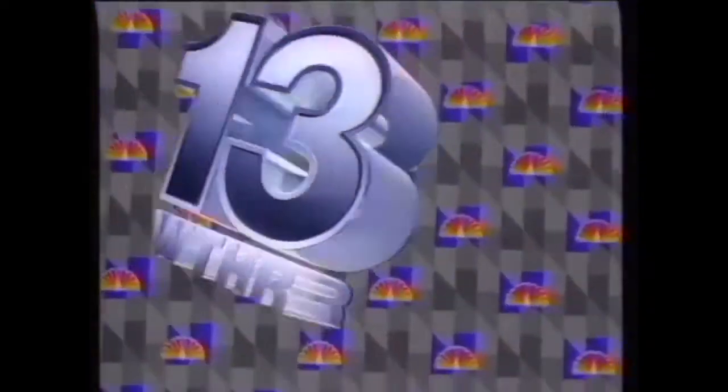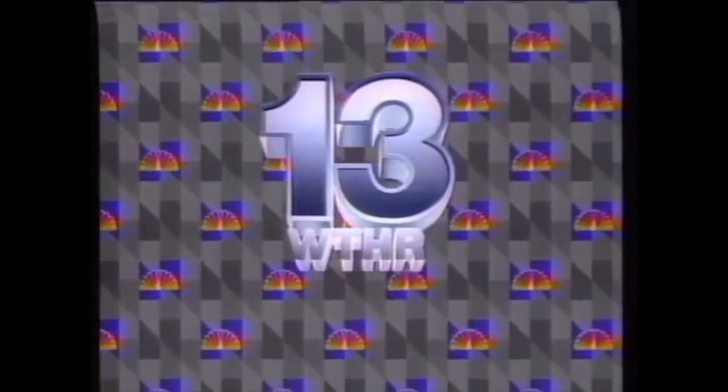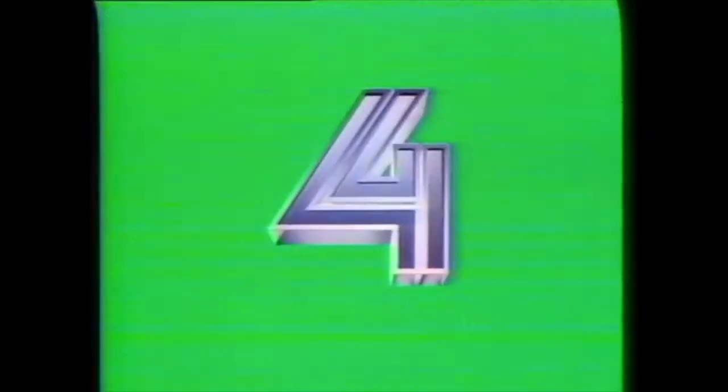You can order your logo without your call letters for use as a legal ID. And new this year, you can order your logo with your call letters. Your logo is also supplied over chroma key green for use with live footage. And you can order your logo in a smaller size positioned anywhere in the frame.